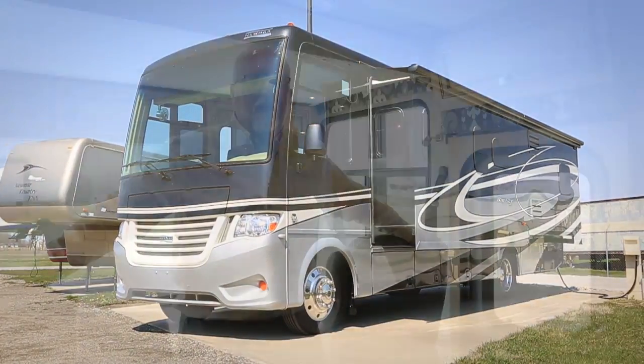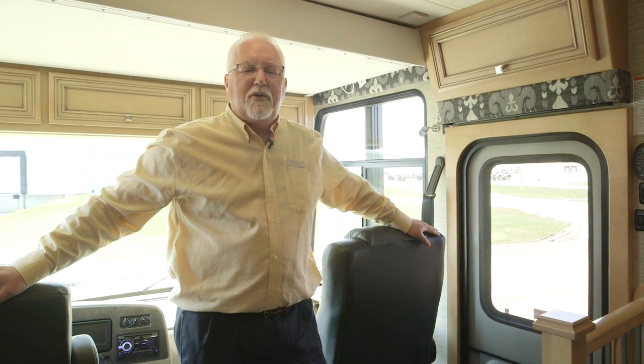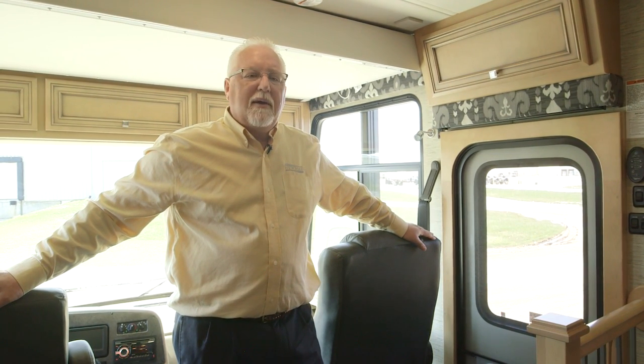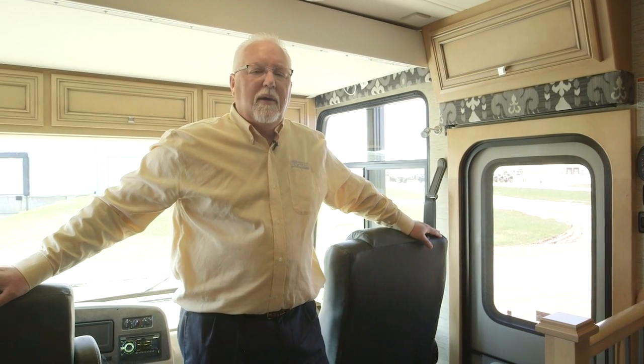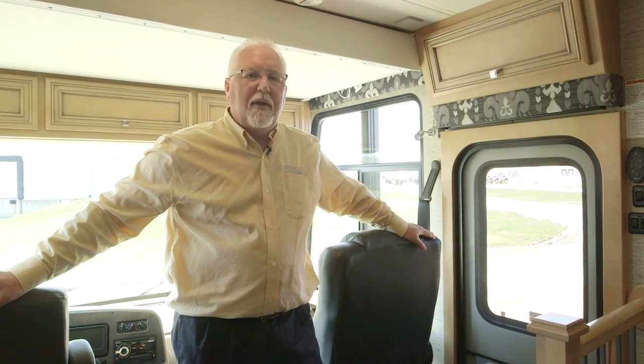I want to thank everybody for stopping and looking at the new 2017 Bay Star from Newmar. If you need more information, please contact us at newmarcorp.com or give us a call at 800-852-1731. Thank you very much.